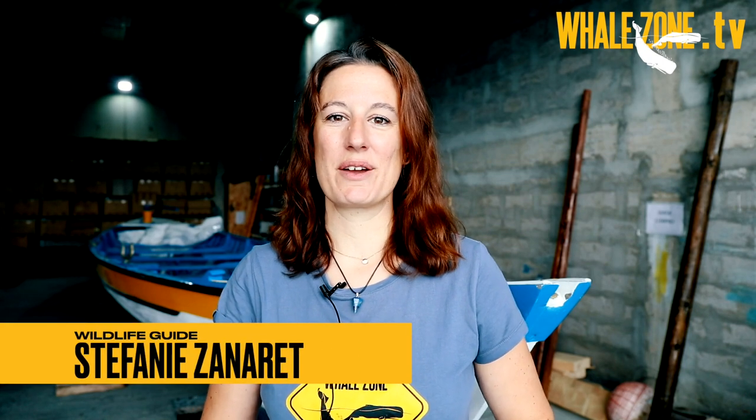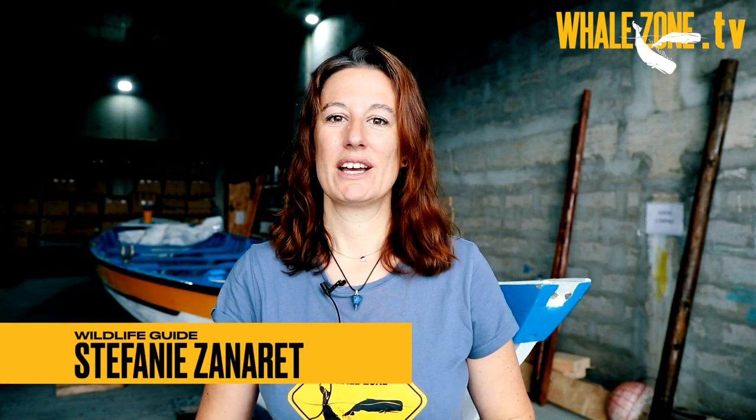Hi everybody, welcome to another episode of Whirls on TV. Today I will be answering the question: how do whales and dolphins breathe?